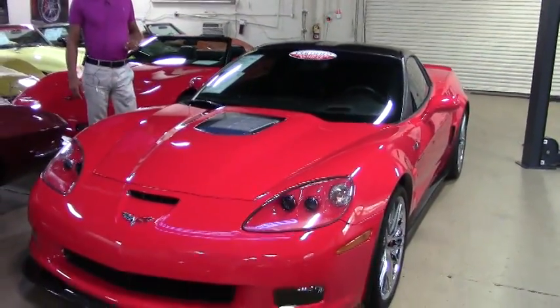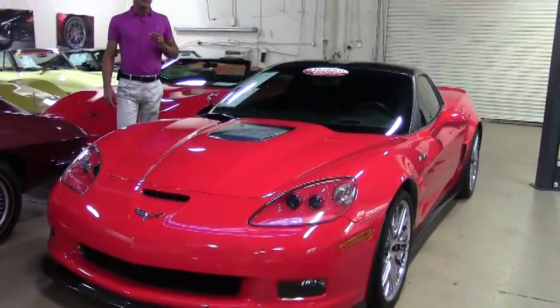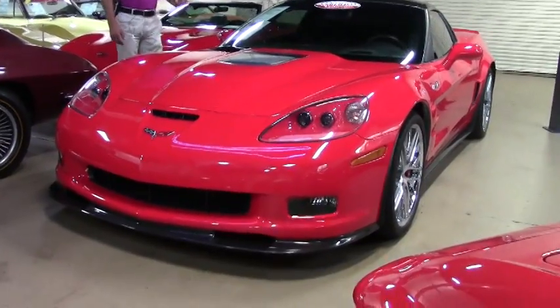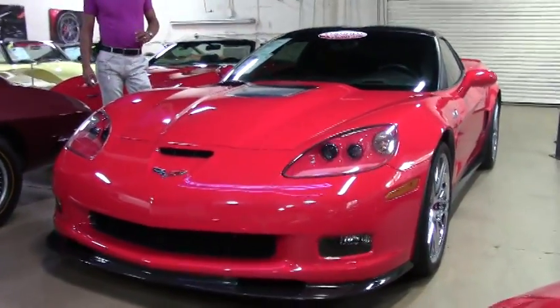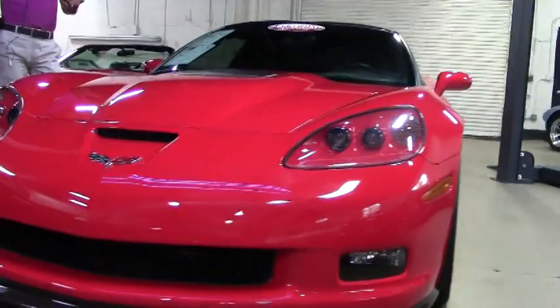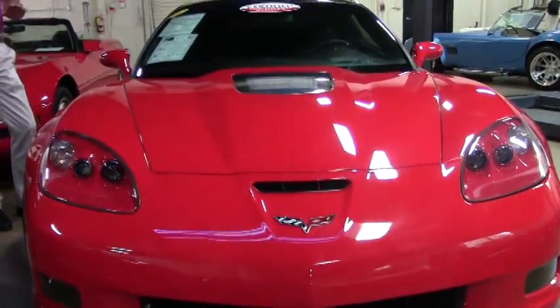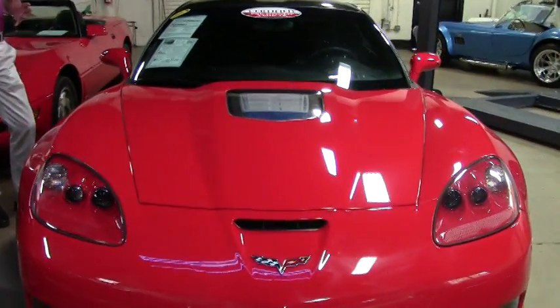This particular ZR1 is a 2012, only got 5,000 miles on it. Of course, being a ZR1, it's a 6-speed manual transmission. It has got the top level 3 ZR trim, so it basically has every option you can put on a ZR1. The car new would have listed for around $125,000 back in 2012.